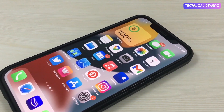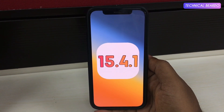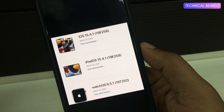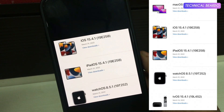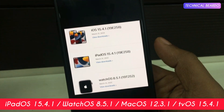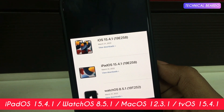Let's start the video and talk about some issue fixes made by this iOS update. First of all, talking about this update, it was released along with iPadOS, WatchOS, and MacOS. For iPadOS, it was the same version, iOS 15.4.1. The WatchOS released was 8.5.1, as well as MacOS.